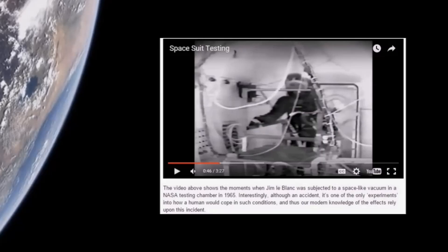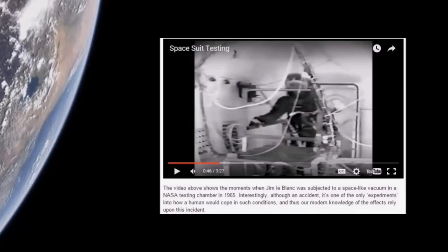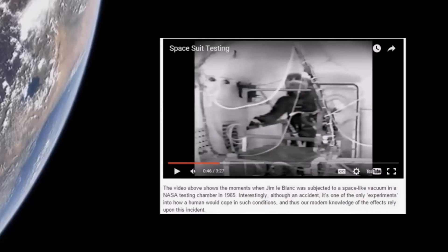Check out this caption. It says: 'The video above shows the moments when Jim LeBlanc was subjected to a space-like vacuum' — space-like, meaning it's a medium vacuum — 'in a NASA testing chamber in 1965.' Interestingly, although an accident, it's one of the only experiments into how a human would cope in such conditions, and thus our modern knowledge of the effects relies upon this incident.